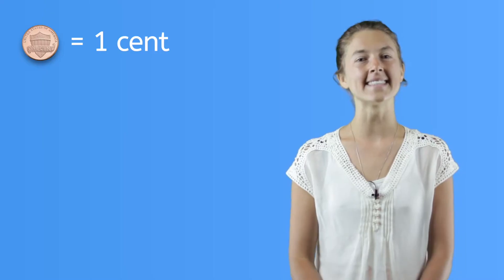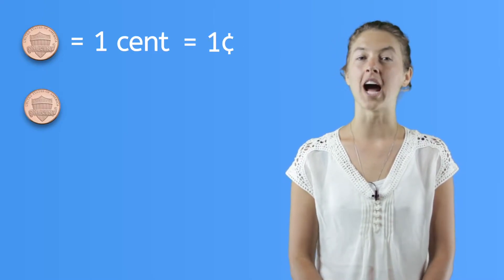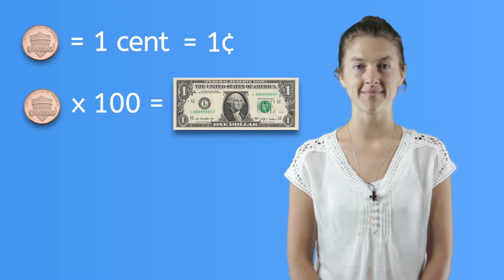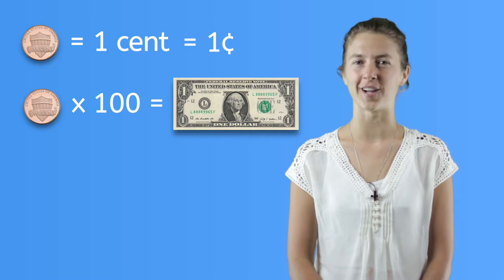Let's look at the value of coins. This is a penny. It is made of copper, which is why it is that color. A penny is worth one cent, and this is the symbol for cent. There are one hundred cents in one dollar. That means it takes one hundred pennies to make one dollar.